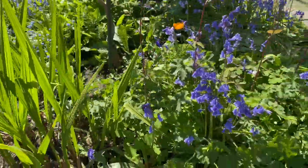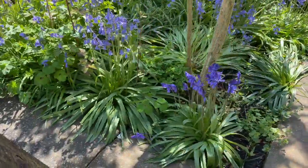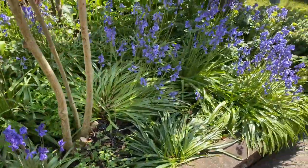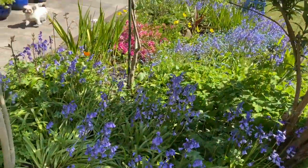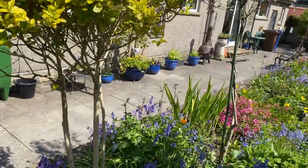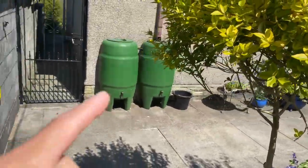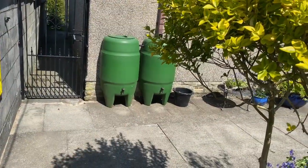Just whatever we can get because of the lockdown — it hasn't been easy to get hold of things. The bluebells are everywhere. And those are water butts so that we can harvest rainwater to use in the garden.